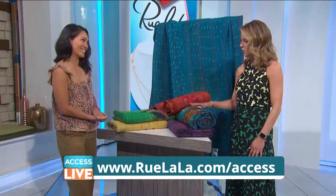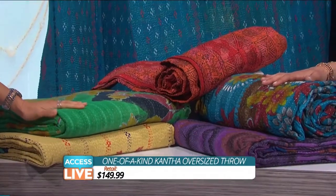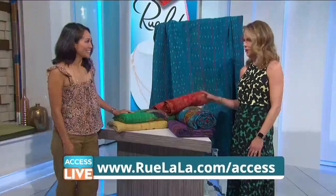Colors are just gorgeous. So what is the Rue La La deal today? These retail for $149.99 and today they're 73% off for just $39.99. That's incredible. I want one of every color.